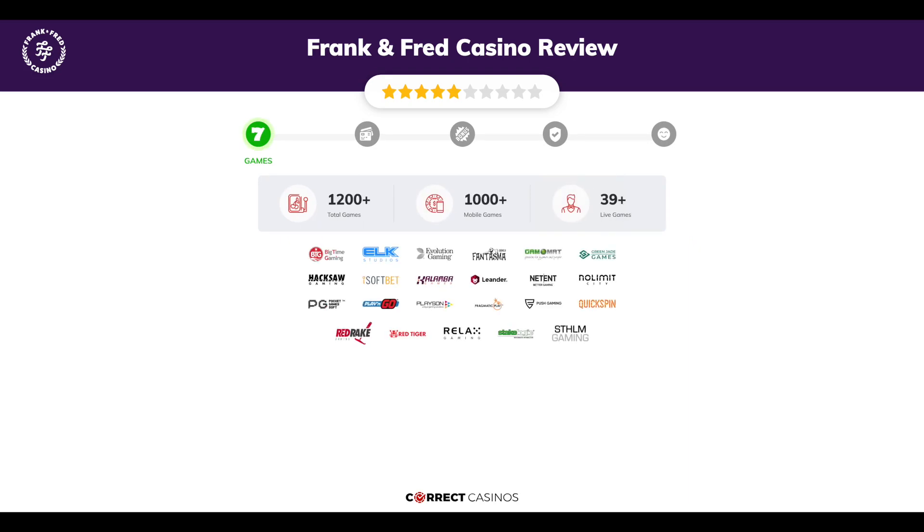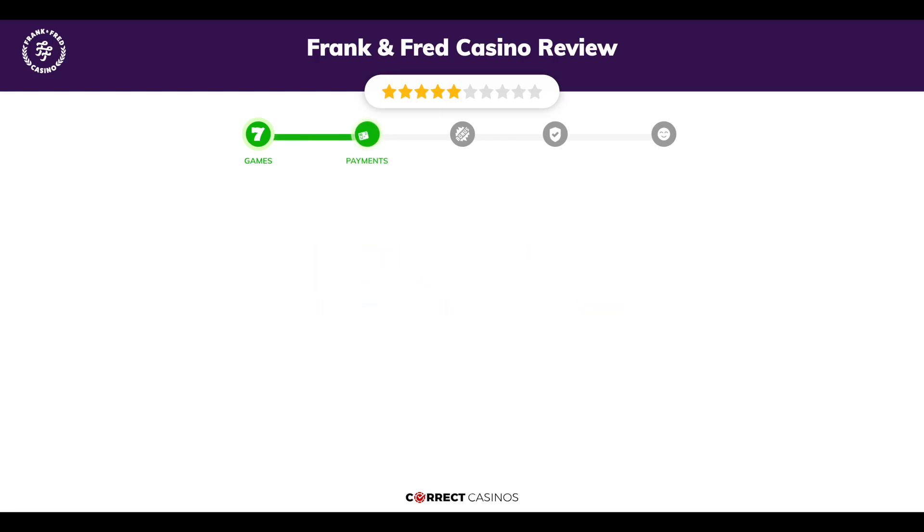Chapter one: Games. Frank and Fred Casino offers over 1,200 slots and more than 39 table games. In Frank and Fred Casino you will find titles from top software providers like Big Time Gaming, Elk Studios, Evolution Gaming, Fantasma, Gamomat, and others.